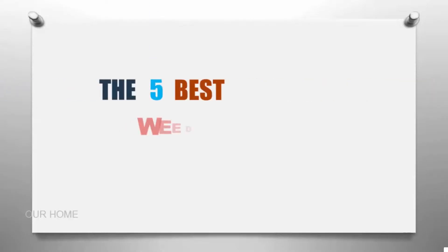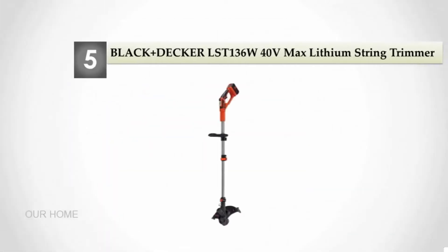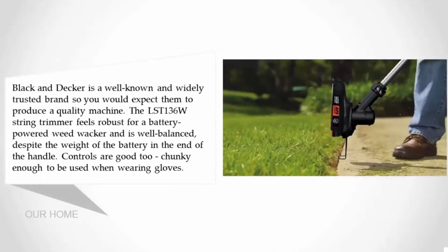Our home presents the five best weed eaters. Let's get started with the list. Starting at number five: the Black and Decker LST136W 40V Max lithium string trimmer. Black and Decker is a well-known and widely trusted brand, so you would expect them to produce a quality machine. The LST136W string trimmer feels robust for a battery-powered weed whacker and is well balanced despite the weight of the battery.